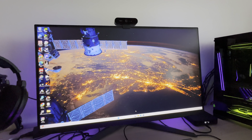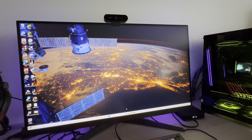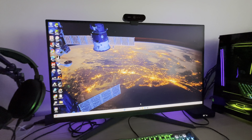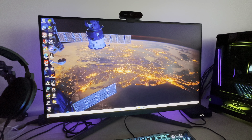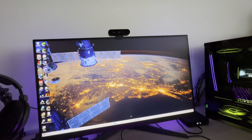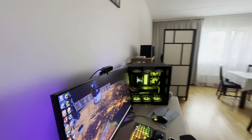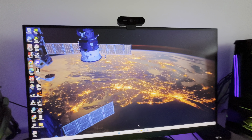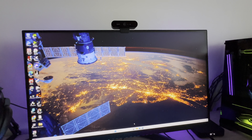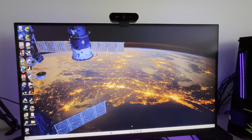I decided I wanted a smaller screen for competitive FPS like Warzone, and also something good for working from home. After a lot of research I settled on a 32-inch 1440p monitor — the LG 32GQ850. This is a 240Hz display with HDMI 2.1 support, meaning it can run 240Hz even at 4K, but I'm running 1440p. At that resolution it also supports 10-bit color.